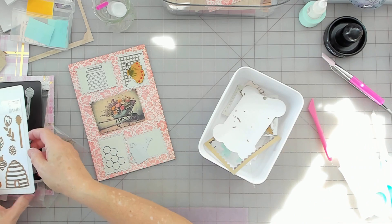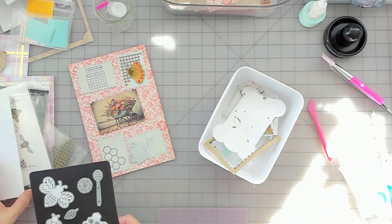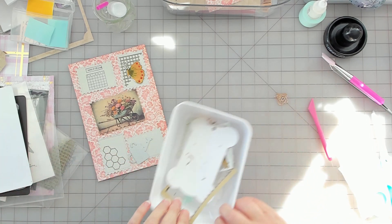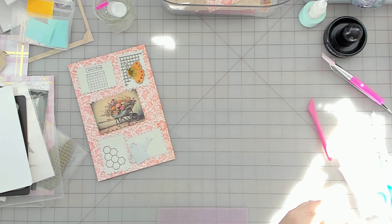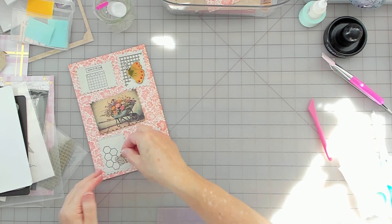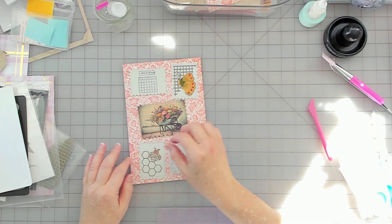I got a die cut honeycomb too, but I like the contrast of the stamping and the die cut on there. I think I got everything out. I like that. So the bee is flying up that way.